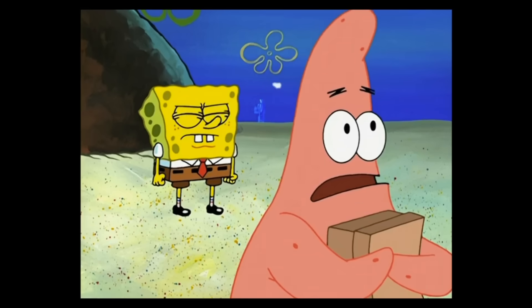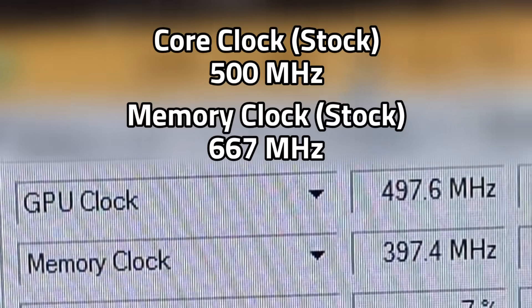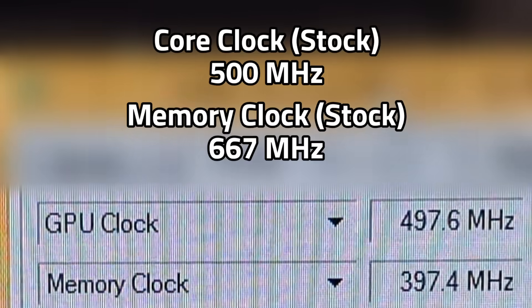Now, about that overclock. I had the idea to open GPU-Z and check the clocks myself. There is barely a difference compared to the stock clocks. That overclock — it did nothing. The real overclock was the friends we made along the way.